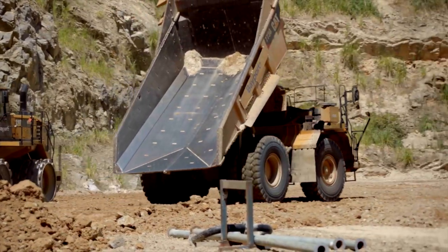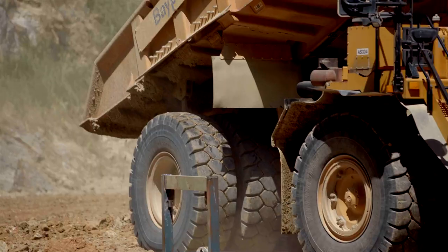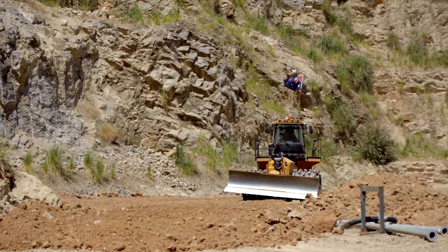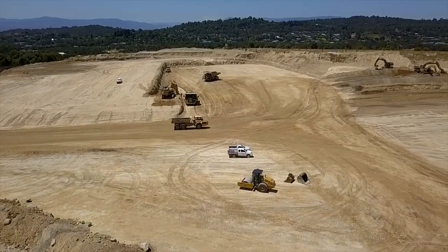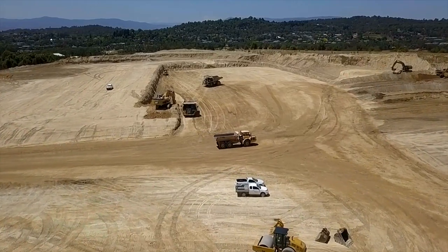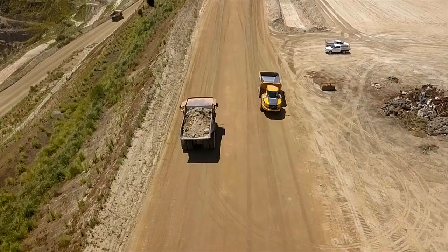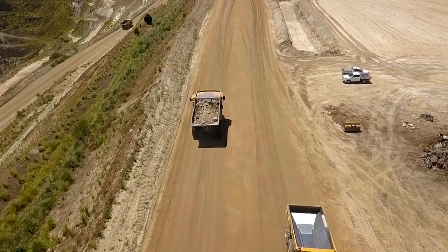If we'd sat back and tried to conceptualise a project where we thought we could bring all of the services of the TNT Group to the fore, I doubt we could have come up with a project as unique as Lillydale — not only because of the geotech and environmental complexities of the site, but also in terms of the client. The geotech and the environmental aspects tie in very closely with the development side of things, so everyone needs to be able to collaborate, talk to each other, and make sure that those things align.